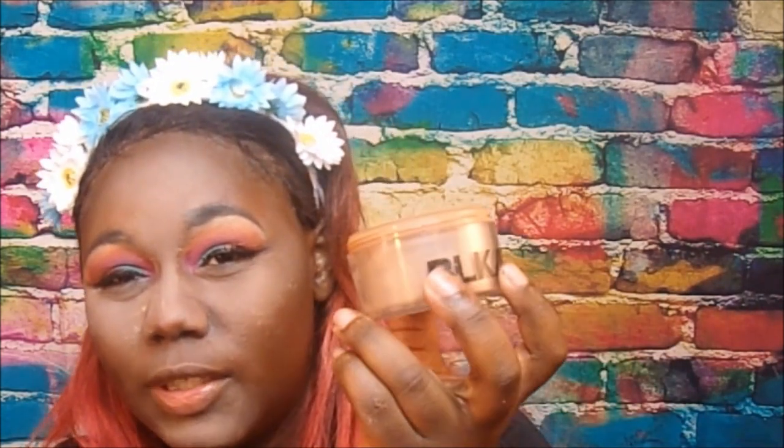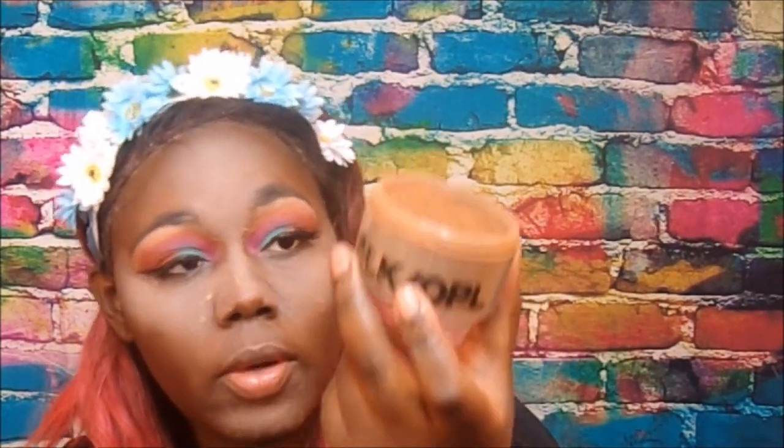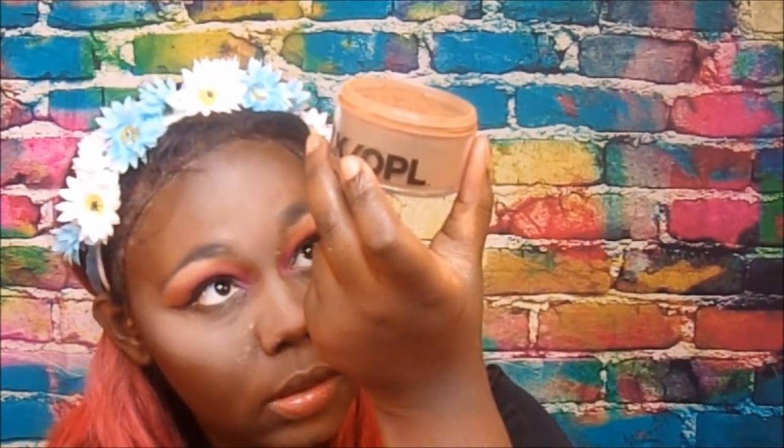Now I'm going to set the rest of my face using Black Opal, in the number 700 Deep.